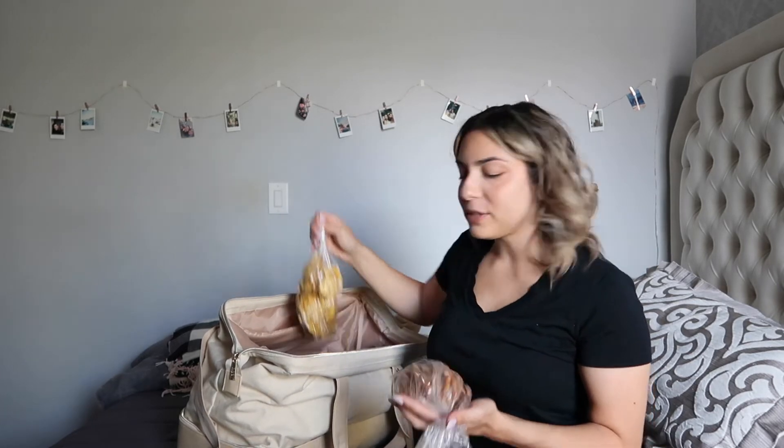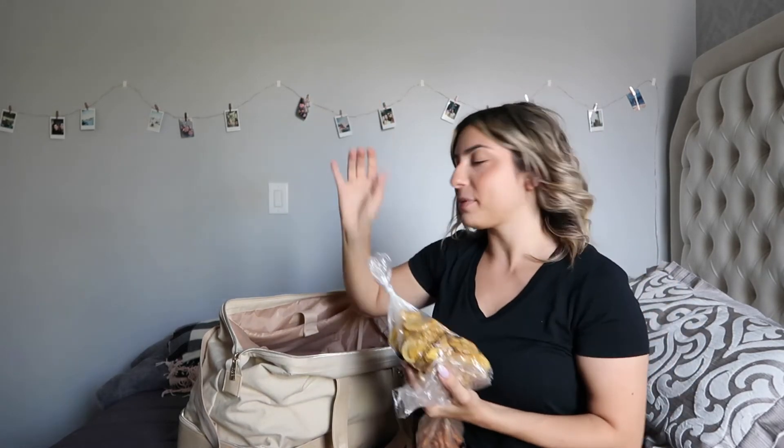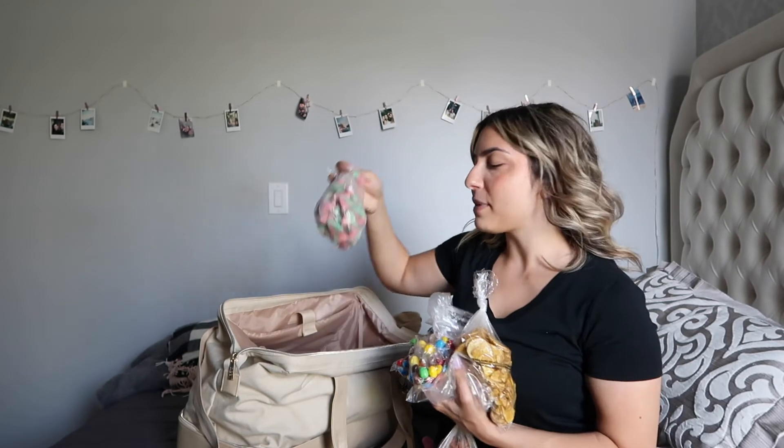Of course we can't go on a plane without snacks — Matt and I went to Bulk Barn and picked up a bunch: pretzels, plantain chips, sour candy, M&Ms, things like that. We're going to split them between our carry-ons but it's all in mine for now.